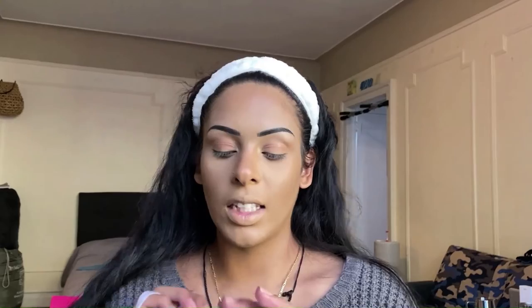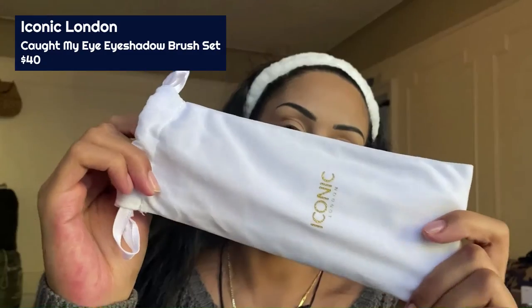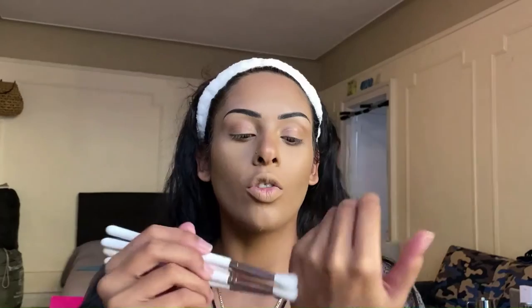Next product is the Iconic London Brush Set in a nice little travel case. The packaging reminds me of the Gloss Modern — very simple, modern, and luxe. These are eyeshadow brushes; the handles feel strong and durable with a little bit of weight to them, so they should last a while. The bristles feel really soft and I can't wait to test the blendability.